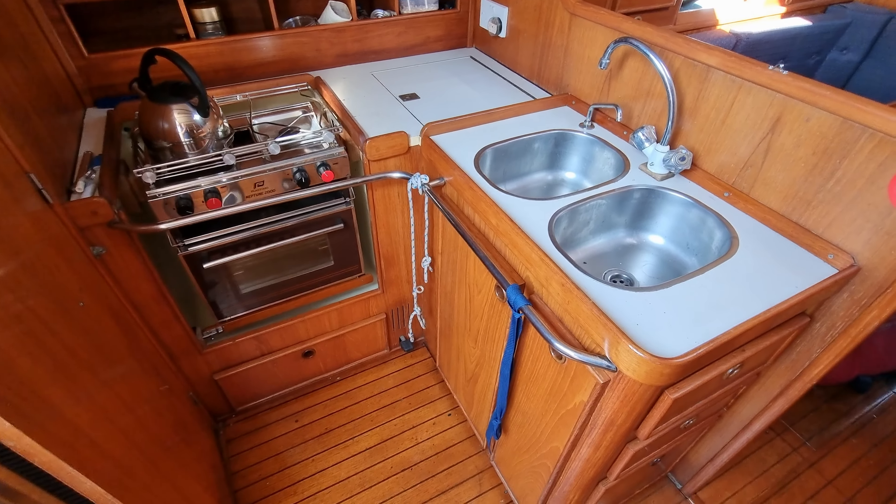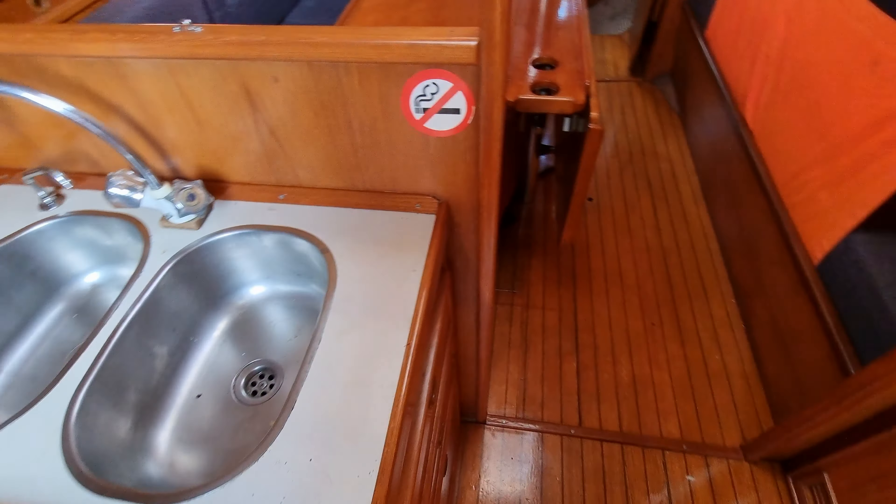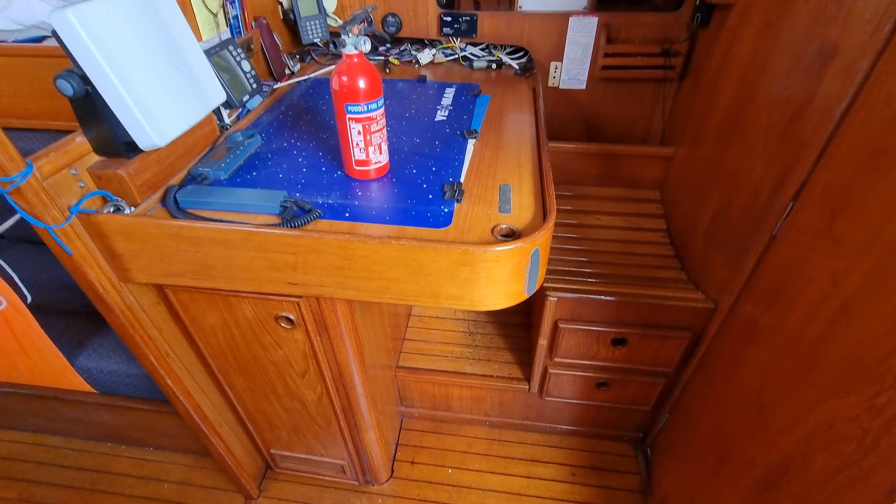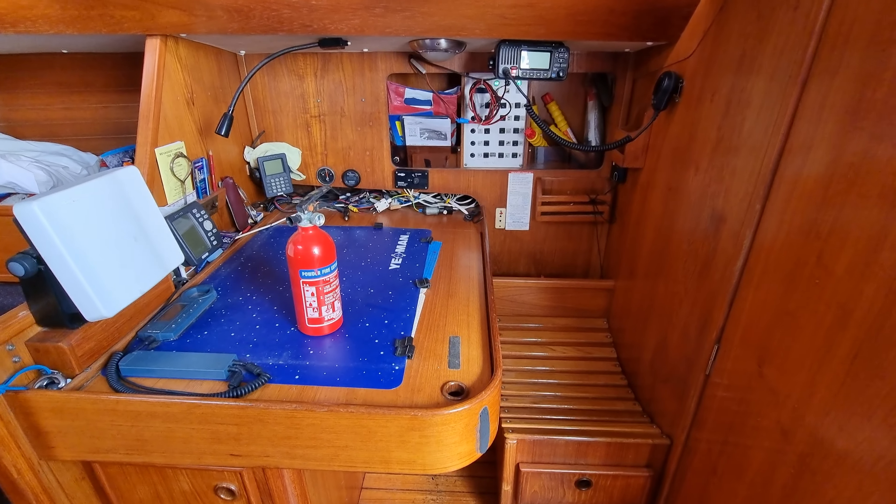Nicely laid out galley. Nice big chart table.